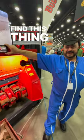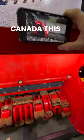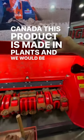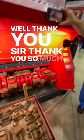How do guys find this thing? Bug Nut North America. We are from Canada. This product is made in France and we would love to be able to accommodate you and demo for you ourselves. Thank you, sir. Thank you so much.